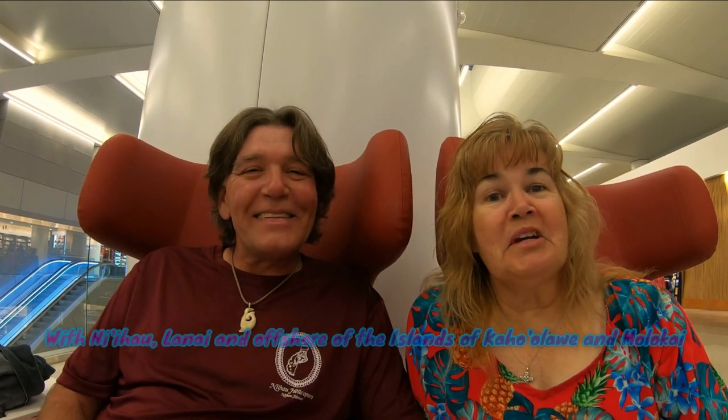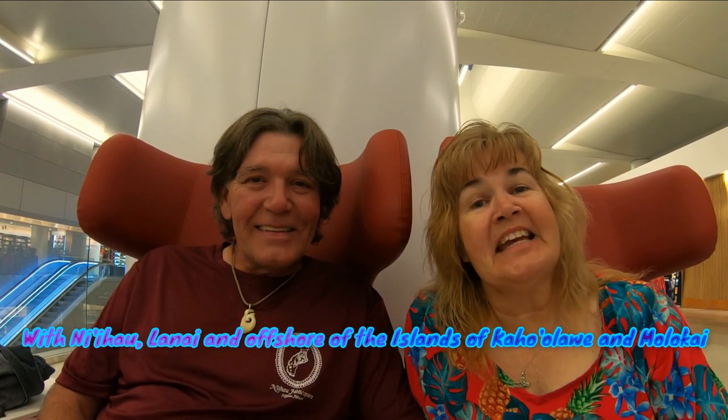Welcome back everyone! This time we are going to review Hawaiian Airlines and its facilities from Phoenix to the Hawaiian Islands. We've been to Maui, the Big Island, Kauai, and Oahu. Between the three of us we've probably had 28 different flights in the last nine months, so we thought it's time for a review. Come along with us!